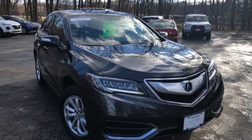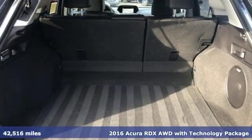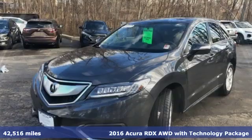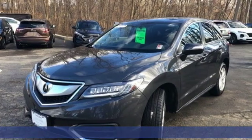It's a 2016 Acura RDX. Luxury, performance, Acura. It's equipped for all your driving needs and wants.